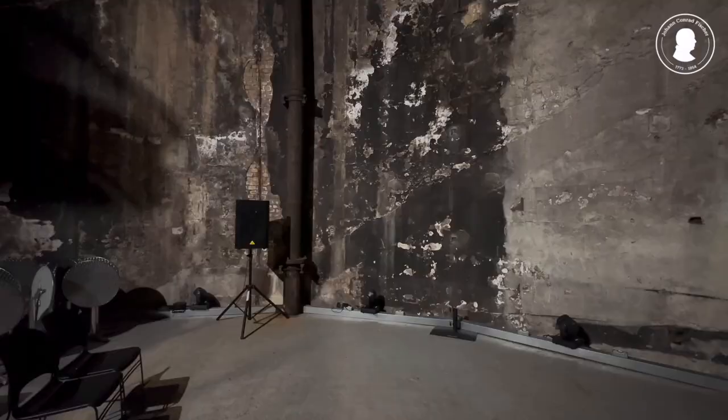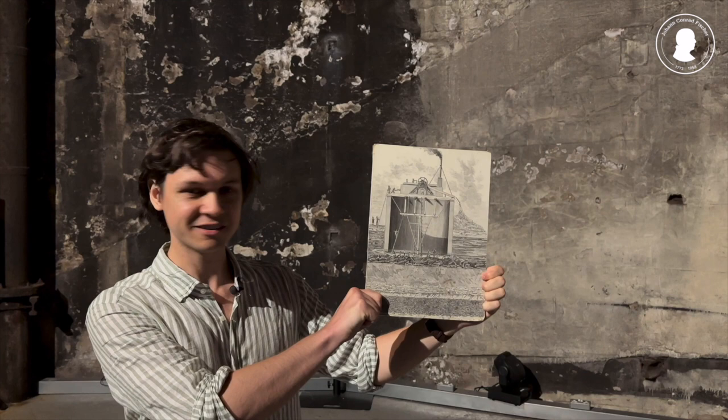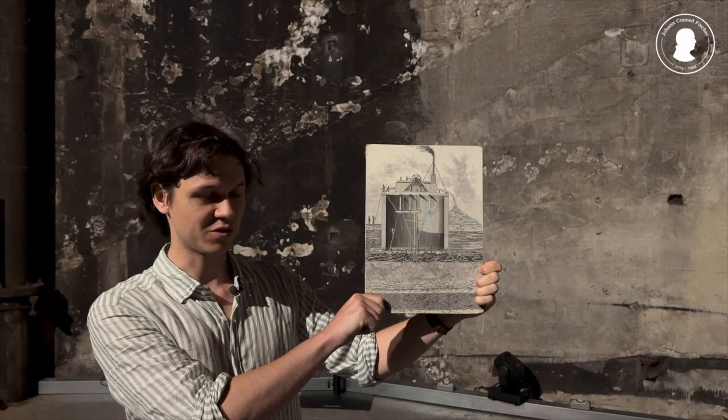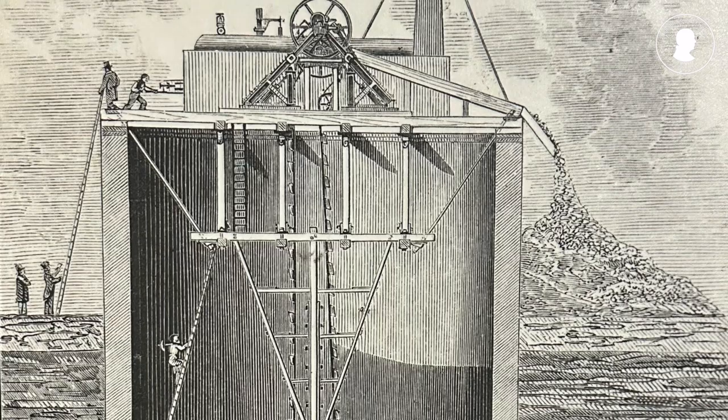Fisher was introduced to Marc Brunel through a mutual acquaintance, and Brunel led Fisher through an exclusive tour of the construction site. We are standing here in the so-called tunnel shaft — a cylindrical building that was constructed on the surface level at one end of the tunnel. Workers would then, as you can see in this picture, dig the foundations of the construction, so that the cylinder would slowly be lowered down into the ground until it reached the intended depth of the tunnel.